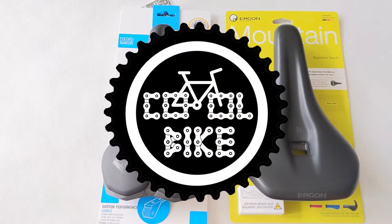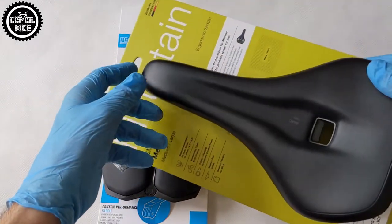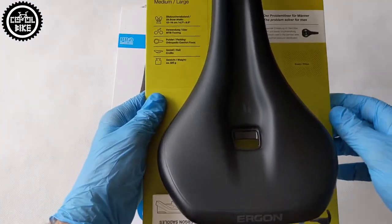Hello! I present a comparison of the Ergon SMC MAN saddle in size ML and the Pro Gryphon Performance AF 152.